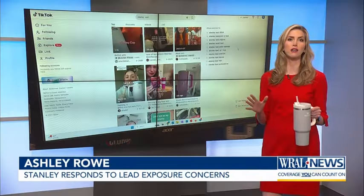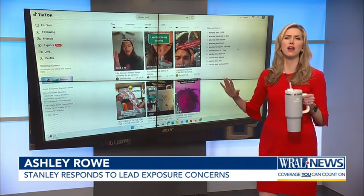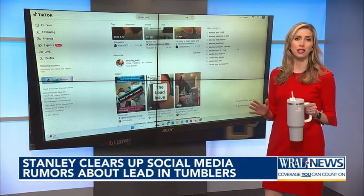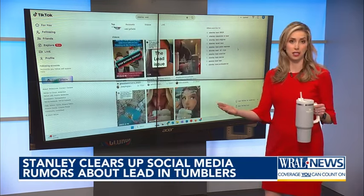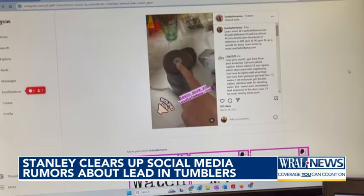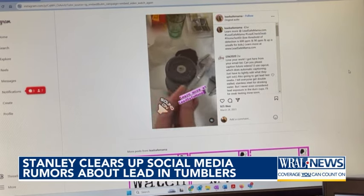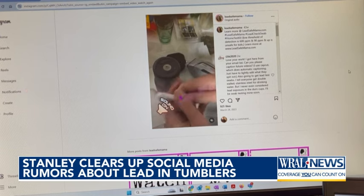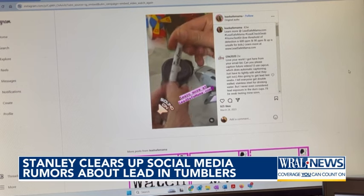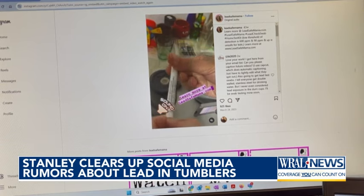Dozens of TikTok videos looking for lead in these Stanley tumblers have gotten hundreds of thousands of views. It's gotten so much attention that Stanley has had to respond to these claims. A lead poisoning prevention advocate that goes by the name Lead Safe Mama says she tested several Stanley tumblers sent to her after the protective cover at the bottom came off. In videos from March 2023, she said her tests detected lead. That's now gone viral, and Stanley is trying to calm the fears.